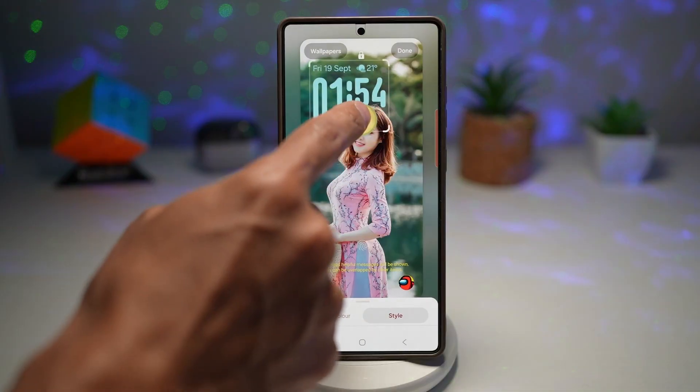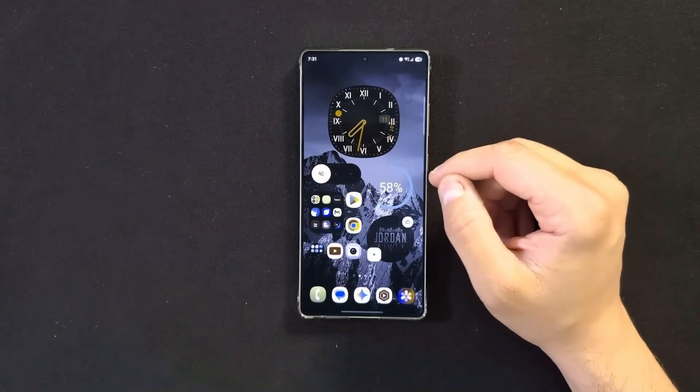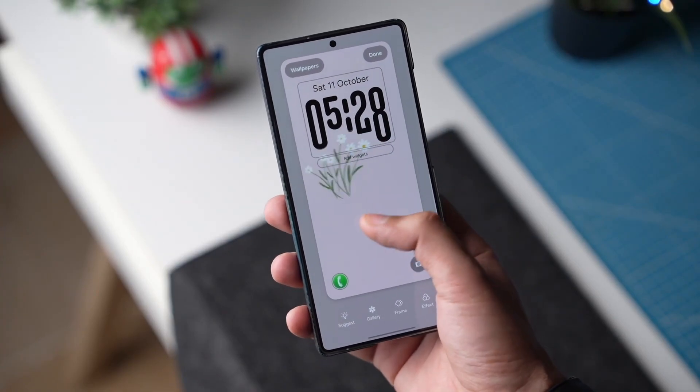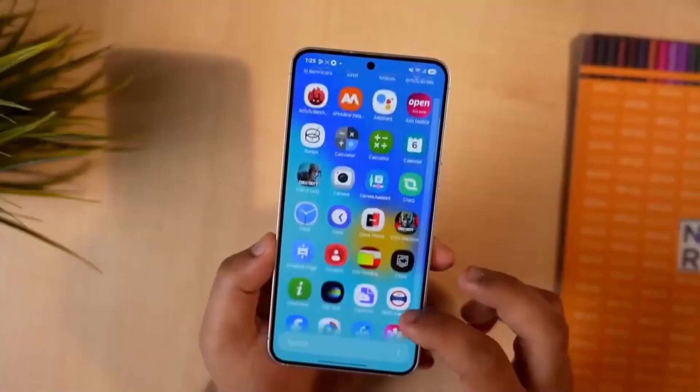Samsung's first-party apps show just how much attention has gone into this update. The phone app now features rounded floating navigation bars that feel separated from content, making actions clearer and easier to reach.